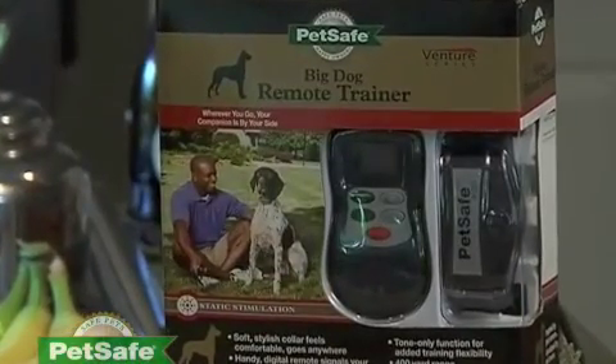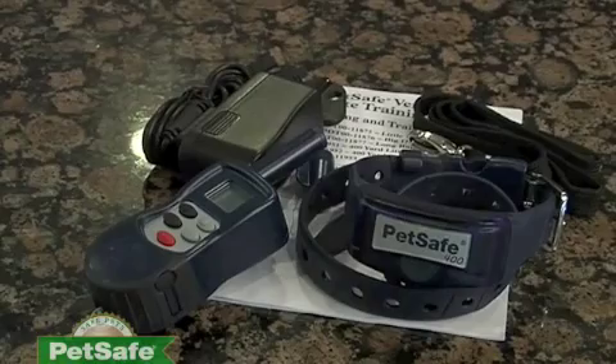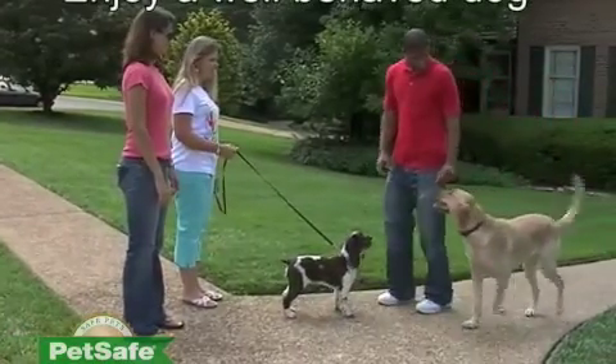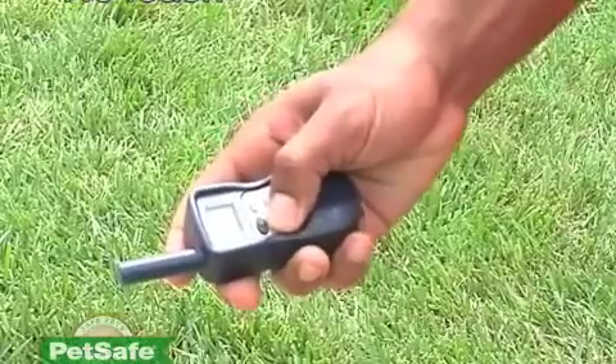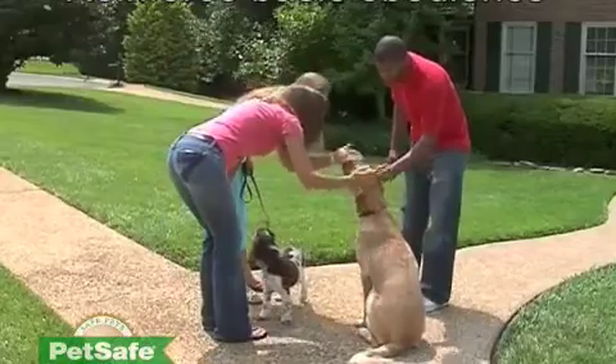This smart, stylish trainer includes all the effective features used by the pros in creating better behaved dogs. At the push of a button, the remote trainer signals your pet's collar. Whether he's close at hand or some distance away, you can reinforce your commands and even show your praise.